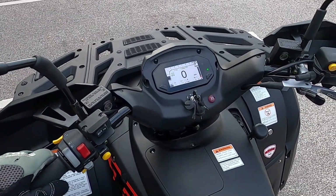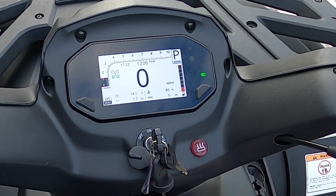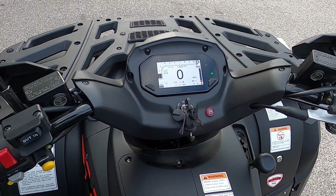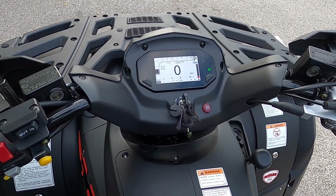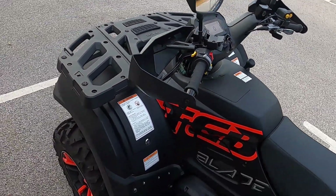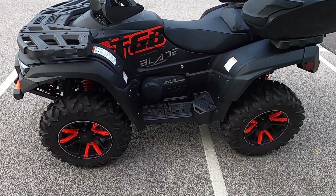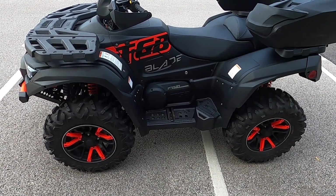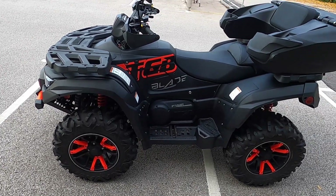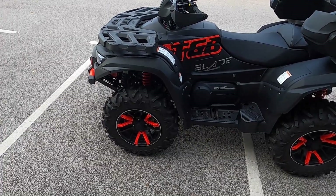This has got the new display on it — this is the main upgrade really over the previous version, and also the colour scheme as well, this is far nicer. The previous version is a sort of really dark grey-black colour, very similar to this, but it's got yellow highlights — or orange.